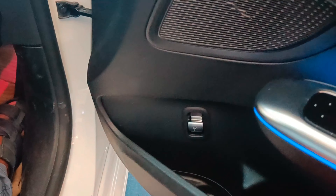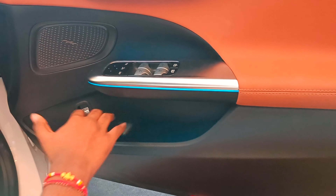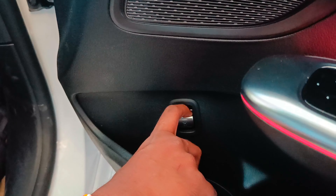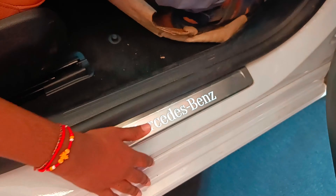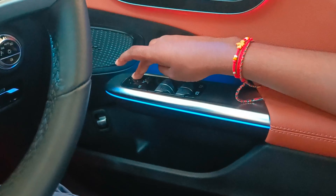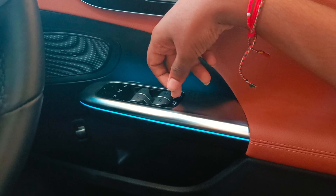So guys, there is space — you can keep a bottle, you have so much space. Mercedes is known for space and comfort. If you want to open, you just take this button and it opens behind. Here you have this Mercedes plate which will actually glow in the dark. You can move the mirror from here — there is a mirror fold option. Then you have your power window controls and window lock control.